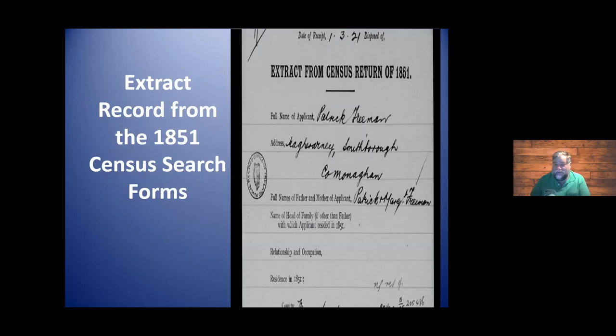Here's an extract from the 1851 census search form. It gives a lot of information about who's looking and what the address was — very useful. Way down at the bottom, it can give us the date of when they were looking for someone and when they expected them to be there. Sometimes we're just looking for something that's going to allow us to pinpoint our family better, and one of these search forms may be the key that we need.